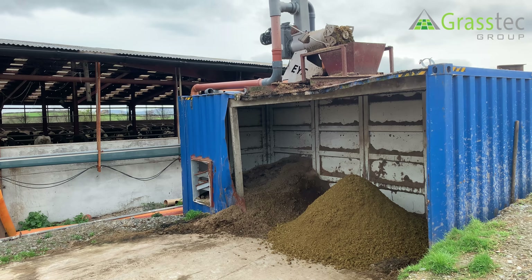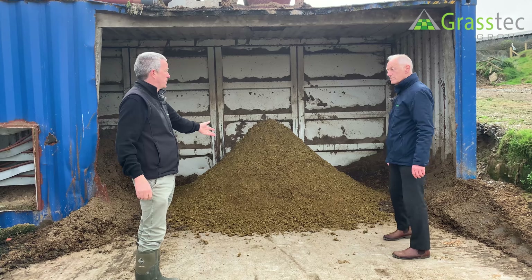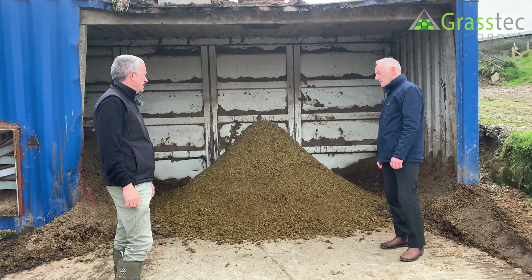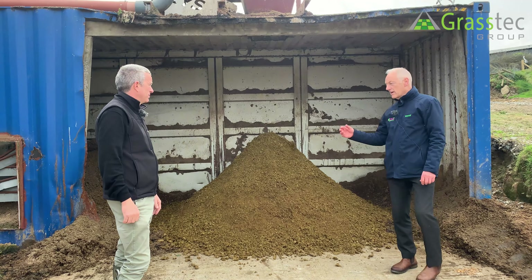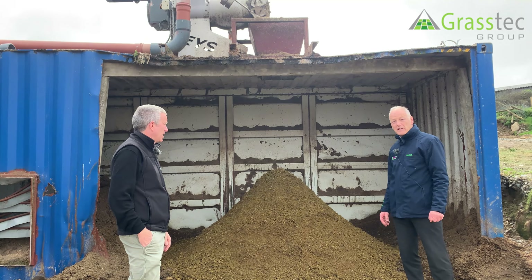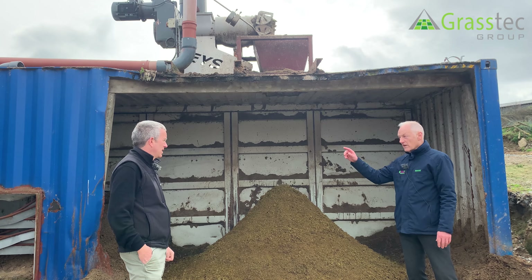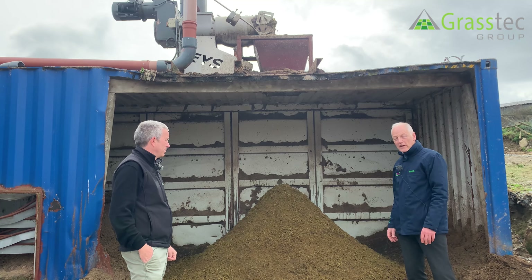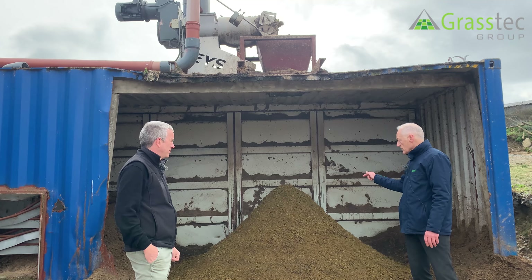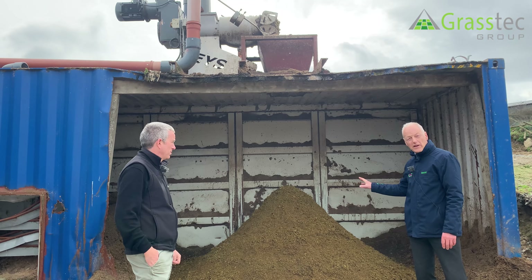Looking at the material here — what dry matter would it have come in at, and what is it at now? Generally, cow slurry comes in at around 7 to 8 percent dry matter. The parlour washings come in here as well, but once it's pressed it's around 38 to 40 percent dry matter.